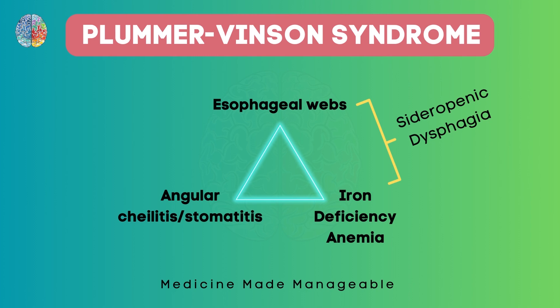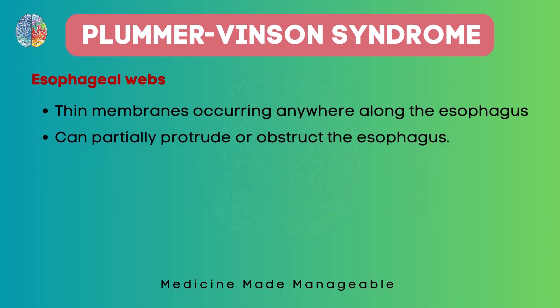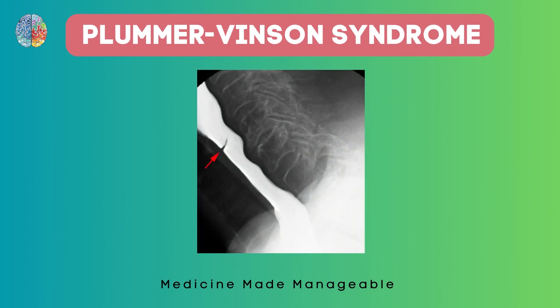Esophageal webs are thin membranes which can occur anywhere in the esophagus. These thin membranes protrude inside the lumen of the esophagus and can therefore cause obstruction. Here you can see the thin membrane which is partially obstructing the esophagus. There is a filling defect due to the web, and due to the obstruction food will not be able to pass down and can get stuck in the proximal part, which appears a bit dilated.